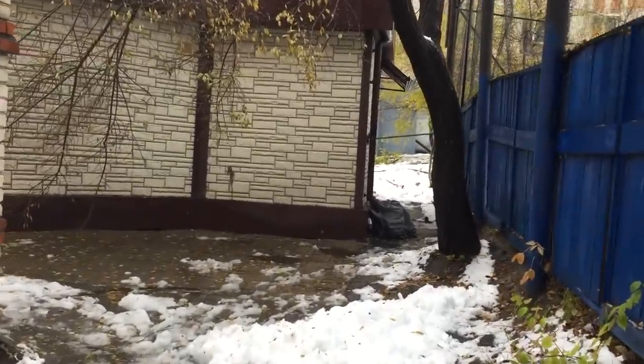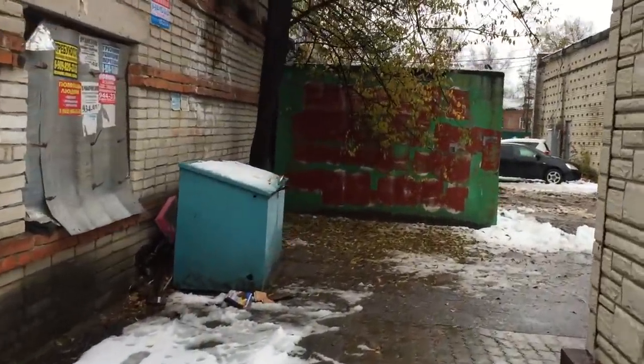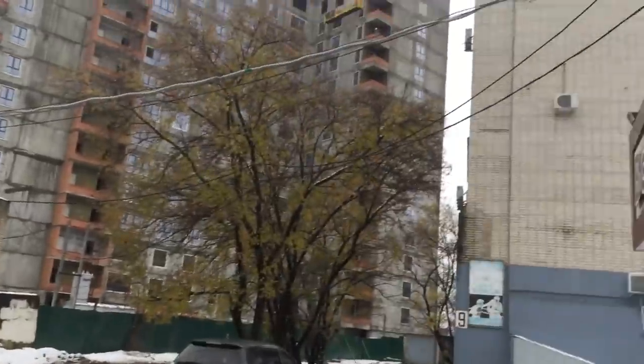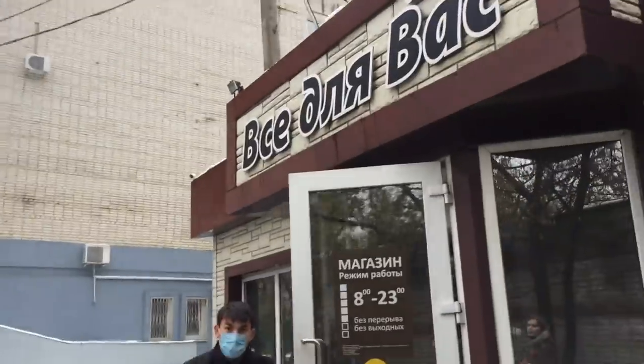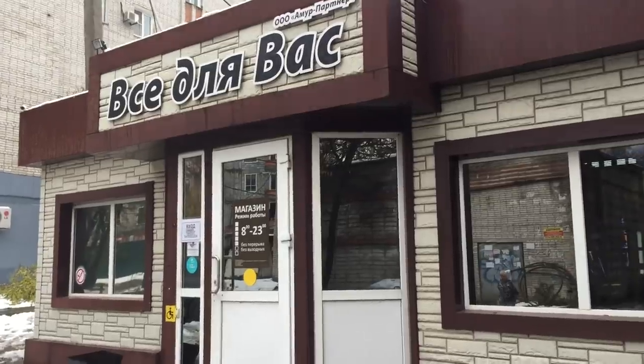We are also lucky to have a grocery store just in our yard. It's very convenient if you need something for your house, something like bread. It doesn't sell all kinds of things, just things that you need every day. It's called всё для вас — everything for you.